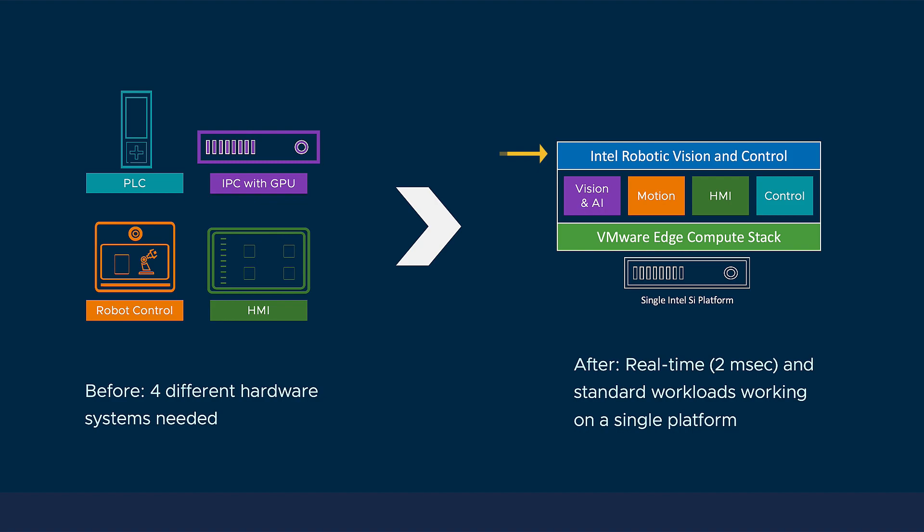And in the blue, Intel Robotic Vision and Control leverages Intel OpenVINO to identify objects in real time and modify the trajectory of the high-speed robot.